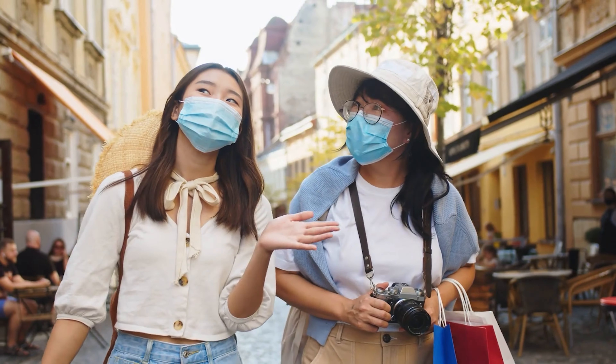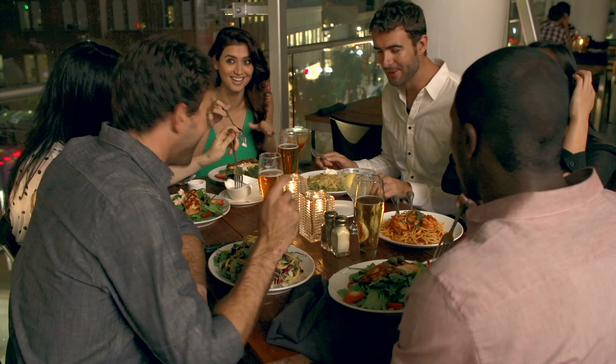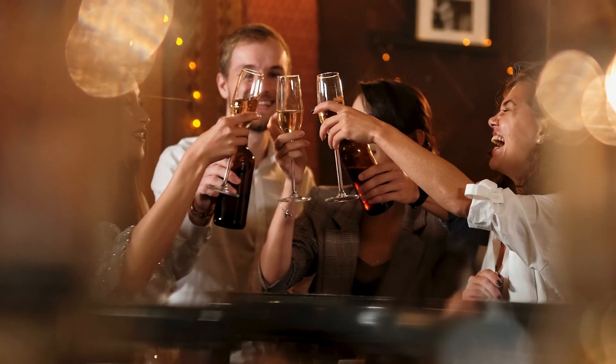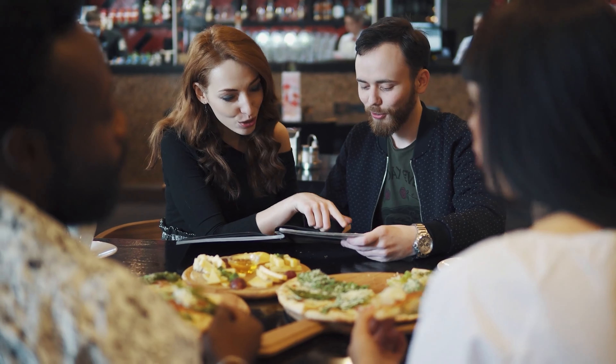Learning a few basic phrases in the local language can go a long way. Phrases like please, thank you, and delicious can create a friendly atmosphere and show your appreciation for the local cuisine. Locals often appreciate the effort and it can lead to some delightful interactions and even more food recommendations.